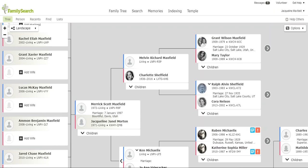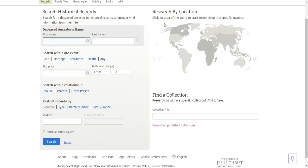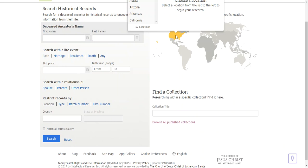I'm going to start on the main page, come up to Search, and go down to Records — a page we've been on several times before. Then I'll come over to Research by Location and look for records in West Virginia.